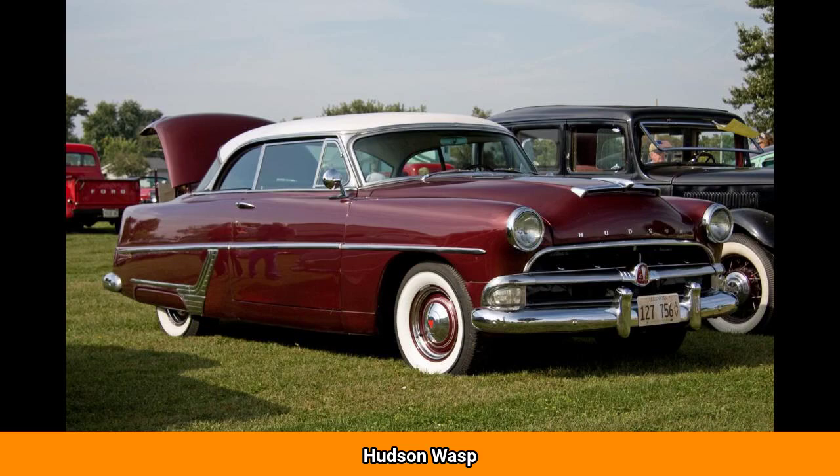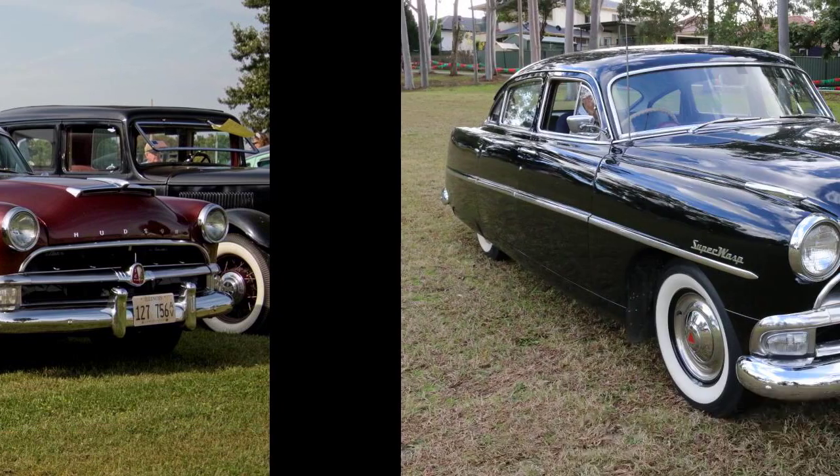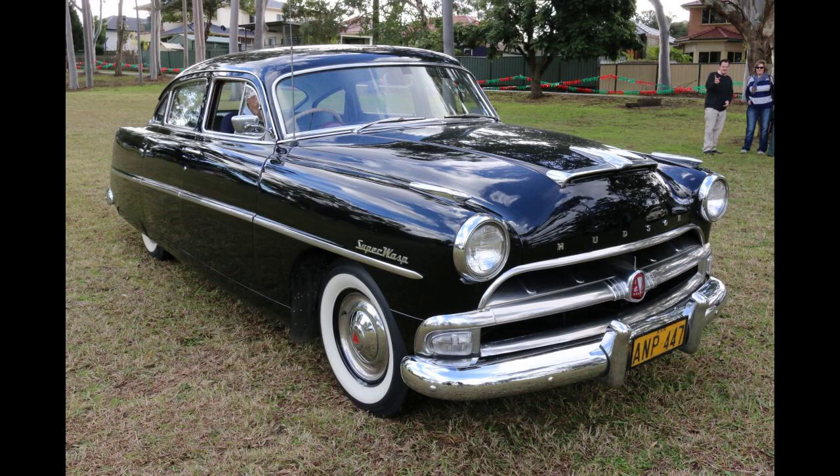The Hudson Wasp is an automobile that was built and marketed by the Hudson Motor Car Company of Detroit, Michigan, from the 1952 through the 1956 model years. After Hudson merged with Nash Motors, the Wasp was then built by American Motors Corporation in Kenosha, Wisconsin, and marketed under its Hudson mark for model years 1955 and 1956.